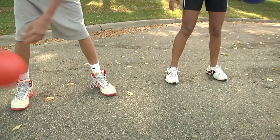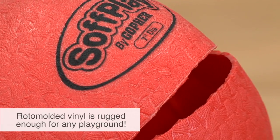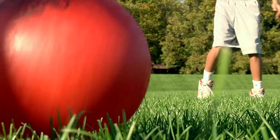Durability matched with a lively bounce makes soft play balls incredibly versatile. Bladderless, roto-molded vinyl allows you to adjust the inflation of the ball to match the sport you're playing, so you get the perfect throw, catch, or kick every time.